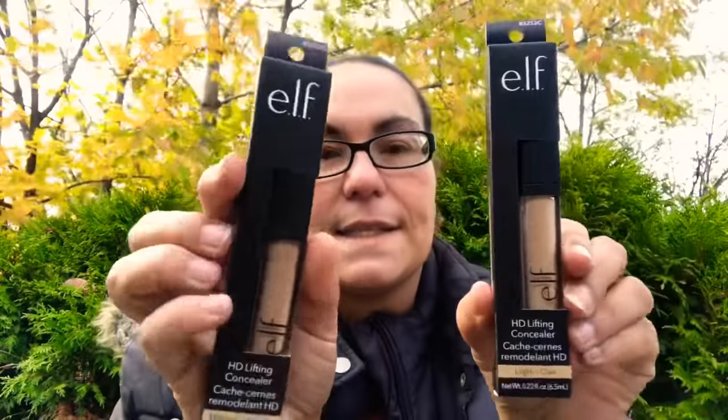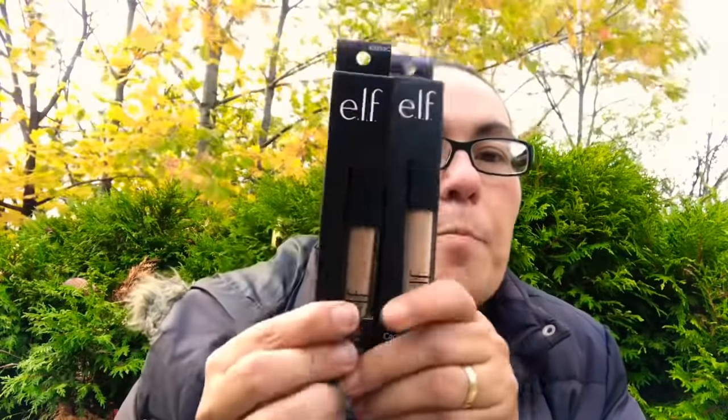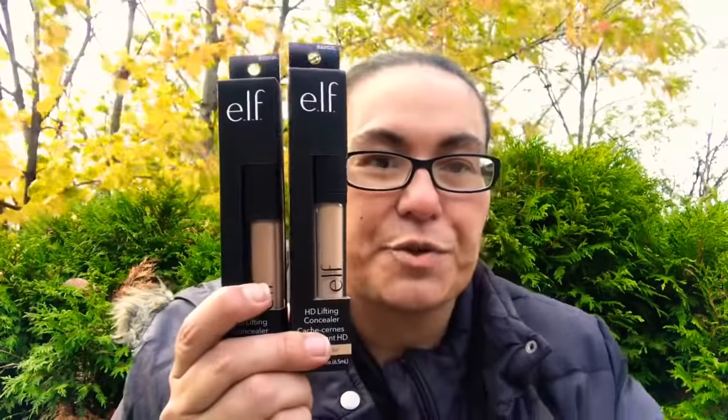I came across these new Elf HD Lifting Concealers. I got one in medium and one in light — again, perfect finds at Dollar Tree and great stocking stuffers.